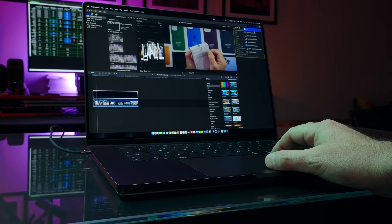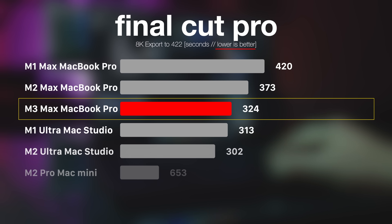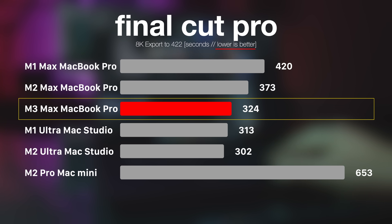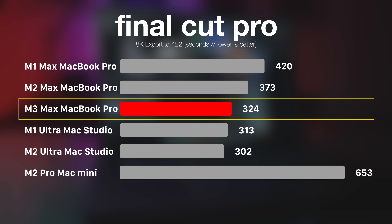Starting with Final Cut Pro X: exporting a large 8K project to ProRes 422, M1 Max MacBook Pro finished in 7 minutes, M2 Max in 6 minutes and 13 seconds, and M3 Max finished in 5 minutes and 24 seconds. To put that in perspective, my 2019 Intel i9 2.4 GHz MacBook Pro finished the same task in 36 minutes — so we've come a long way. That's an 85% decrease from i9 to M3 Max.